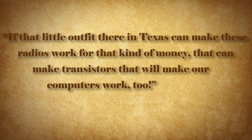In the late 1950s, the transistor began to find its way into the computer through IBM. The CEO of IBM, Tom Watson, before an assembled gathering of the 100 top executives, handed out transistor radios produced by Texas Instruments. He said, "If that little outfit there in Texas can make these radios work for that kind of money, they can make transistors that will make our computers work too."